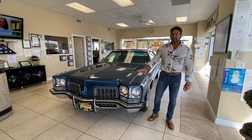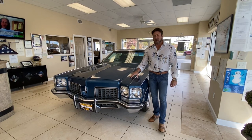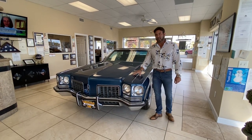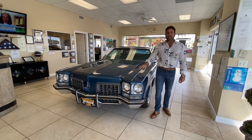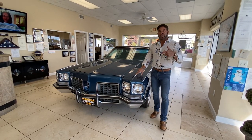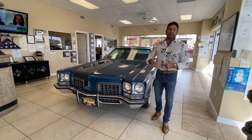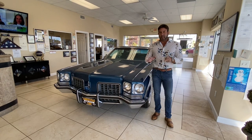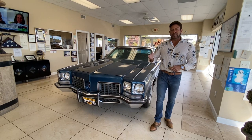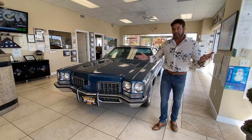Hey guys, Bill from Competition Cars. I have another very cool car here for sale on Bring a Trailer — a 1972 Oldsmobile 98 Coupe, 455 four-barrel with 14,800 miles on it. For those of you seeing this on YouTube, I make these videos for Bring a Trailer. Sometimes I'll hit YouTube before the auction starts, and you guys ask why it's not on my website or why I'm not giving a price — it's because I buy these old cars specifically to put on Bring a Trailer, which is a seven-day auction. I can't give you a specific price because it is an auction.